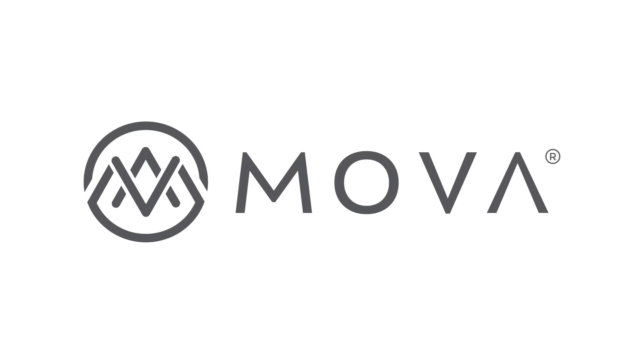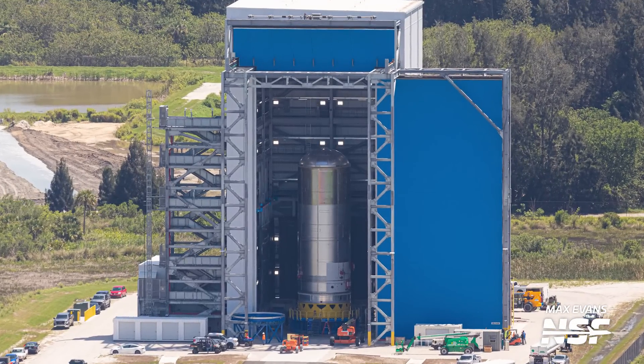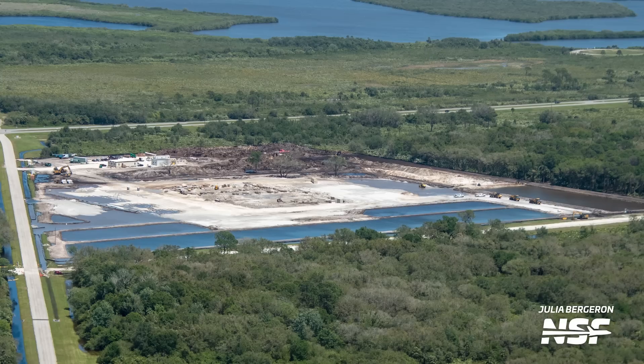Thanks to Mova Globes for sponsoring this video — more on them in just a bit. In this Cape flyover, we saw loads of activity from Blue Origin and not that much from SpaceX. Does this mean that New Glenn is catching up to Starship? I think no, but it is still extremely interesting to see everything that's going on on Blue Origin's side.